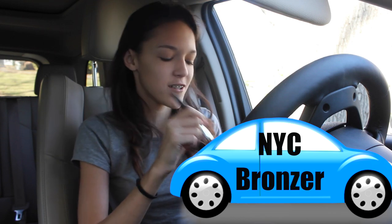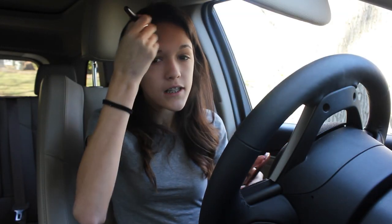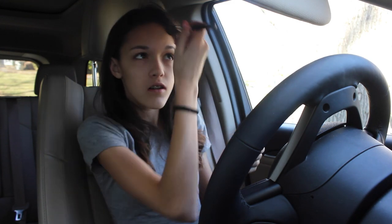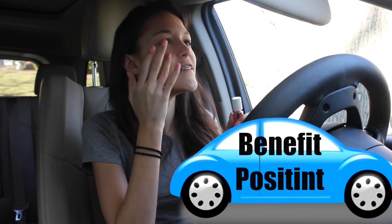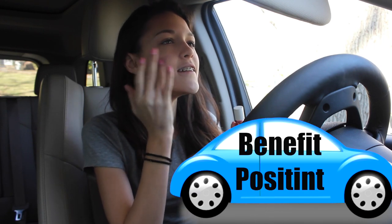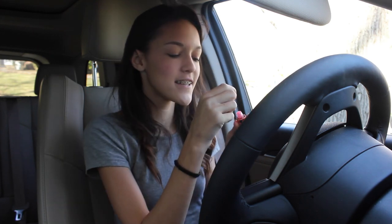For the rest of the face makeup, I'm just going to be taking my NYC Smooth Skin Bronzer and applying that into the hollows of my cheeks, my temples, and down my neck for a bit of a pre-vacation glow. Then taking my Benefit Posey Tint, I'm going to be applying a little bit of this to my cheeks for a little bit of a rosy color.